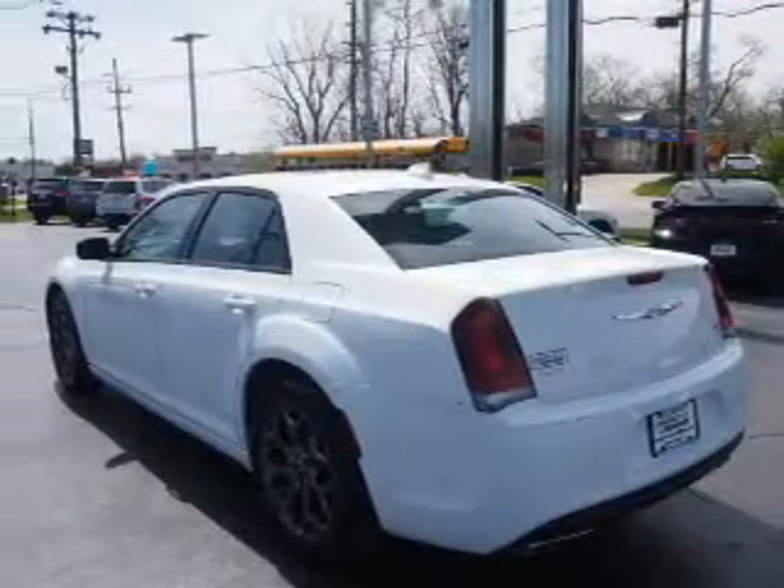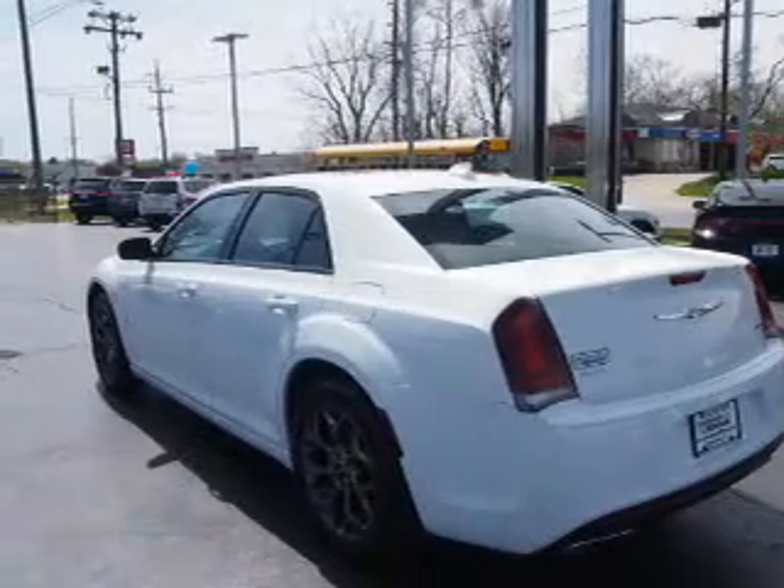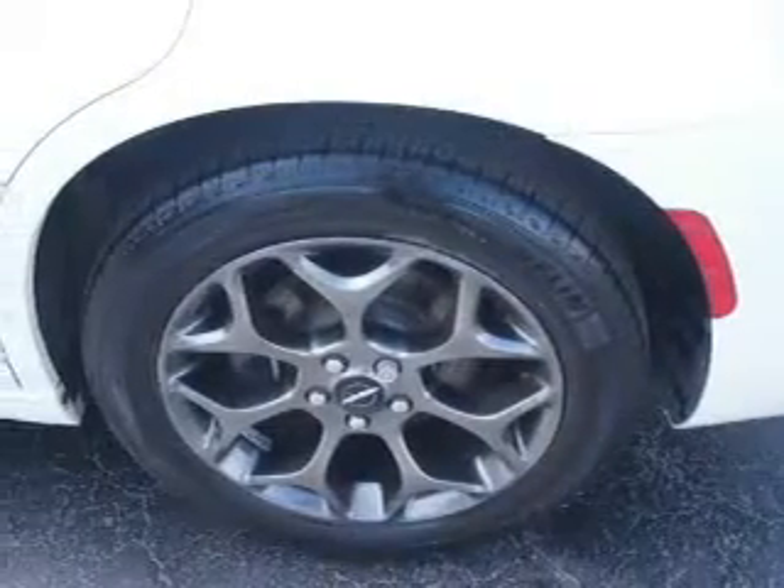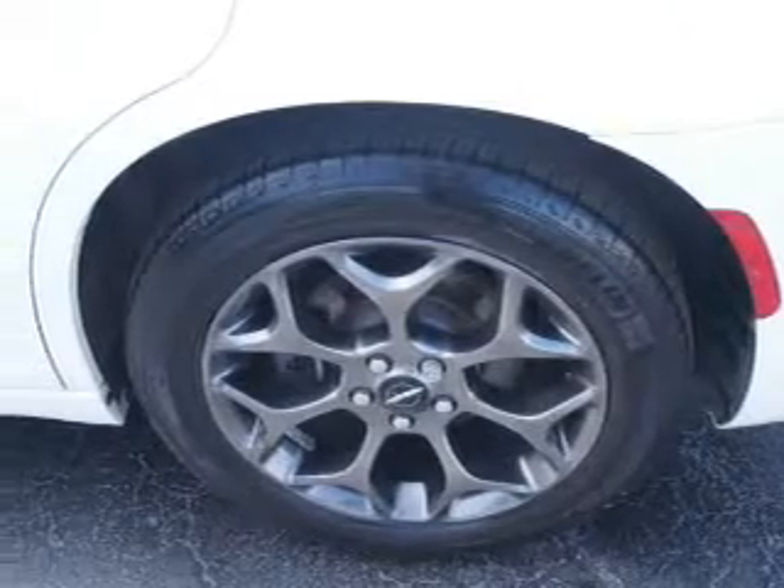Inside you'll find leather seats, heated seats, Bluetooth connectivity, Sirius XM satellite radio, an auxiliary input, and remote start.